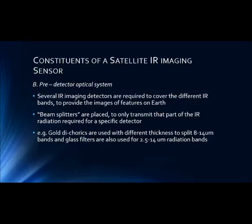The second constituent is the pre-detector or optical system. Several IR imaging detectors are required to cover the different IR bands to provide the image features of Earth. Following the telescope, beam splitters are placed with physical properties that transmit part of the IR radiation required for a specific detector. For example, gold dichroics are used with different thickness to split 8 to 14 micrometer bands, while glass filters are used for 2.5 to 14 micrometer radiation bands.